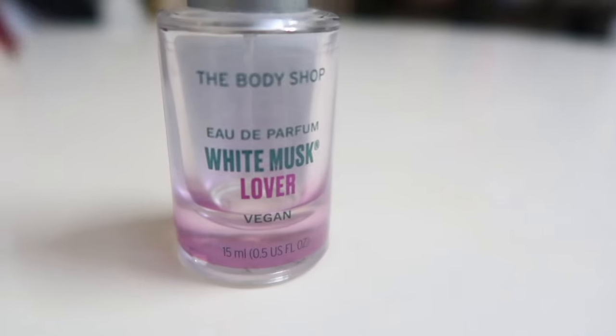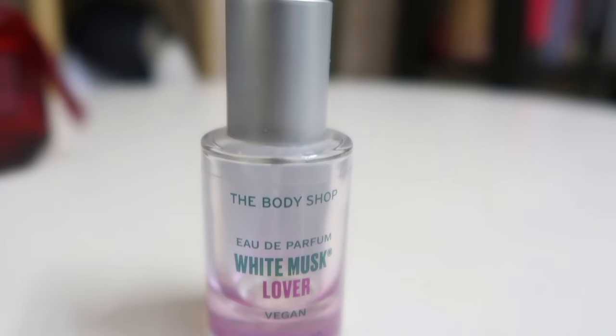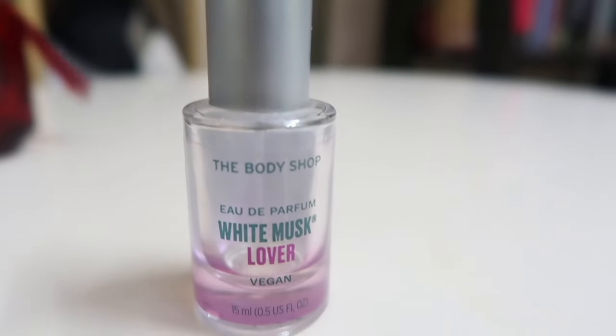Moving on to another very summer-appropriate perfume — this is by the Body Shop. I have two of them, which shows my love for it. This is the Body Shop's Eau de Parfum White Musk Lover — it says vegan on it. It's a small 15ml bottle priced at 1345. I finished the whole first bottle and I'm now on my next one. This smells just like Versace's Bright Crystal — if you haven't sniffed Versace's Bright Crystal, please do yourself that favor.